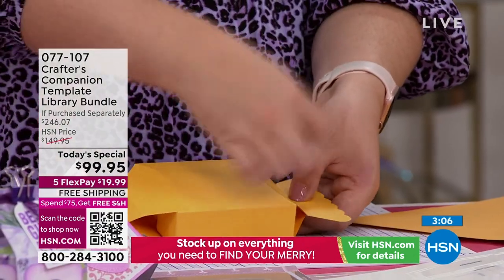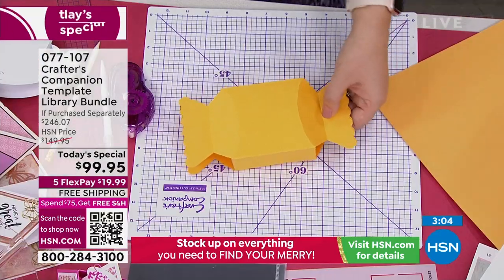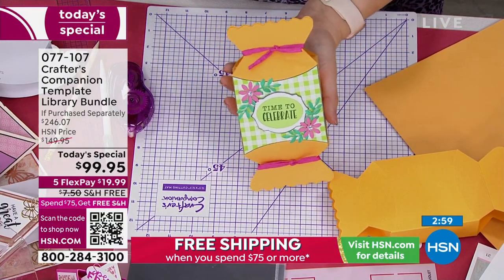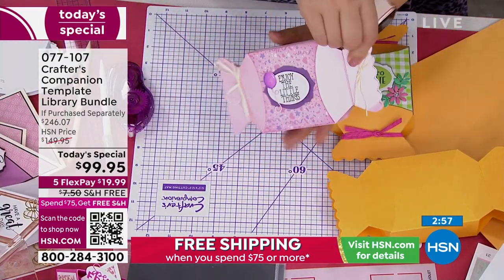Then all you're doing is putting a little bit of ribbon around the outside — I've tied a little bit of ribbon around the top and bottom. How fantastic are they? How adorable — and you can do them in any color you want.